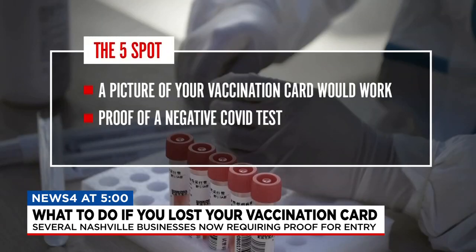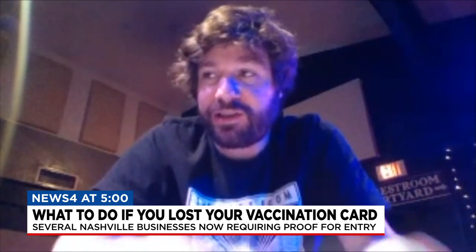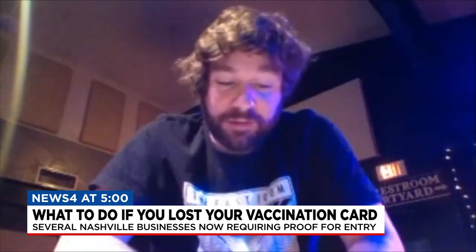The Five Spot says a picture of your vaccine card or proof of a negative COVID test would work, but they would also need your ID to match the name on the negative COVID test. It's pretty much a business decision. We can't close again and things have started to get a little worse, so we have to do what we can.